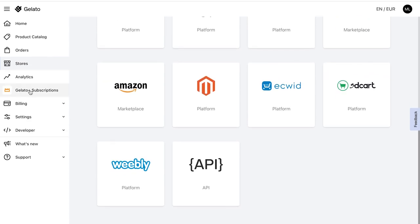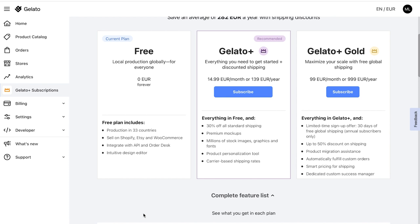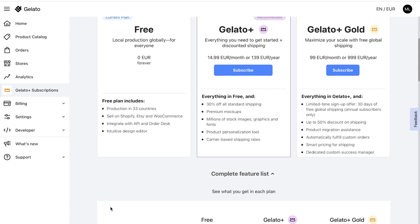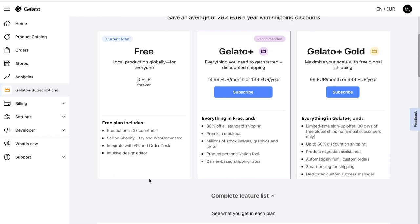For example, I use Shopify. So once you've done your test print and you're happy with the quality, you can create a shop here — but I will show you that in another video. Gelato also offers a premium version where you get discounts for your products, but like I said before, this isn't necessary if you're just starting out and don't have that many sales yet.